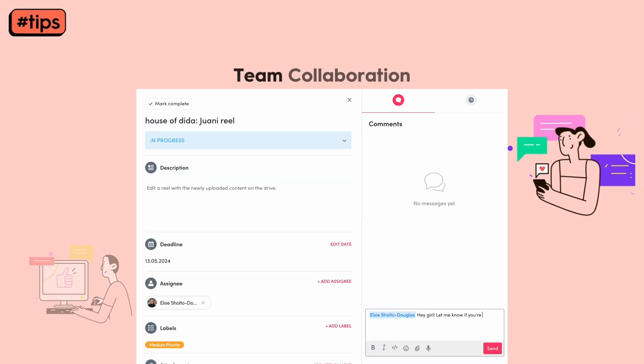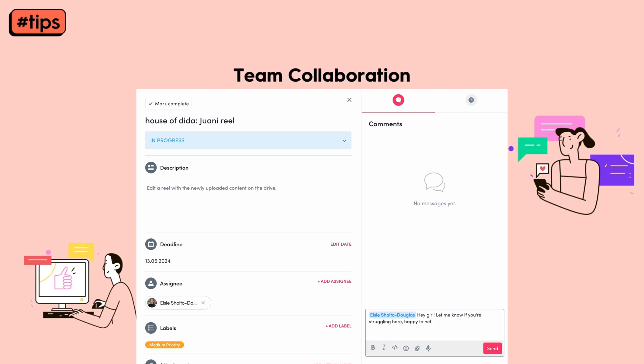Let's chat about team collaboration. Team collaboration can be super tough, especially within the fast-paced nature of social media. So here are some of my tips on how you can better collaborate with your team.